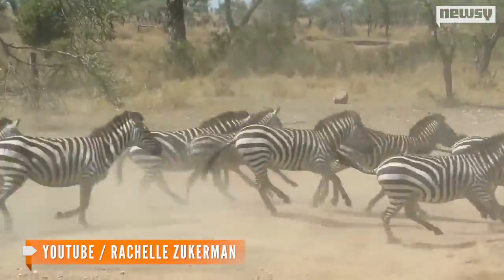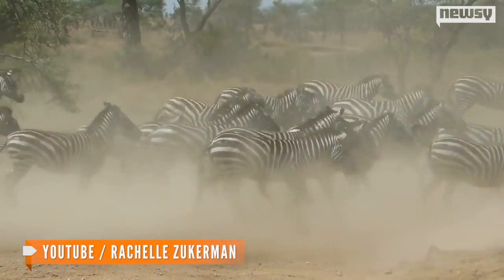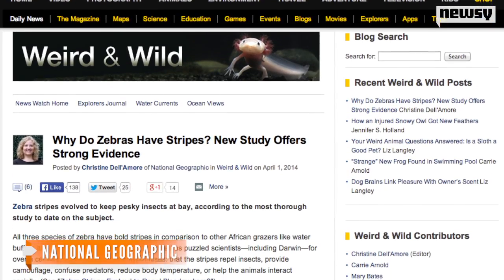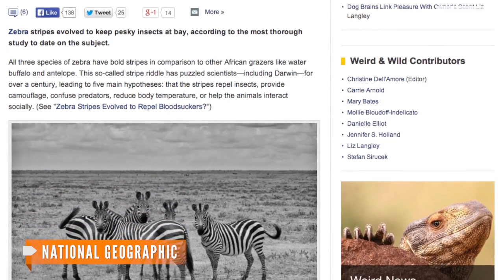In their summary, the scientists say they came to their conclusion after they couldn't find consistent evidence showing the stripes could be used as camouflage or helping control heat management. National Geographic notes scientists have been trying to figure out the mystery of why zebras have their stripes for more than a century. The scientists in this most recent study used statistics to find their information rather than observations.